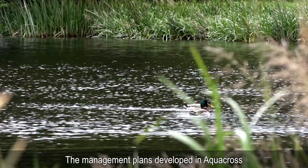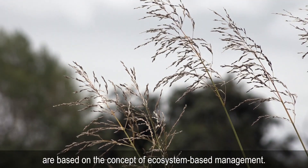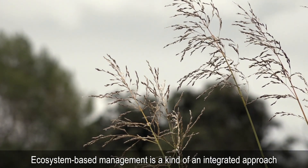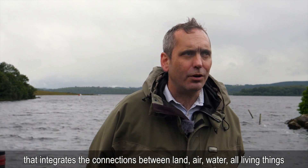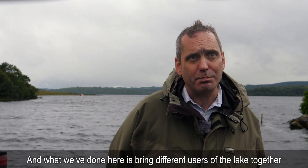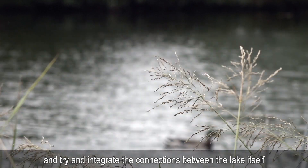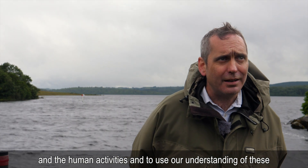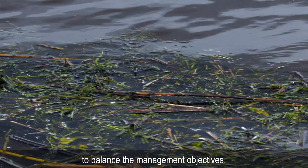The management plans developed in Aquacross are based on the concept of ecosystem-based management. Ecosystem-based management is an integrated approach that integrates the connections between land, air, water and all living things, including human beings and their institutions. What we've done here is bring different users of the lake together and try to integrate the connections between the lake itself and the human activities, using our understanding of these to balance the management objectives.